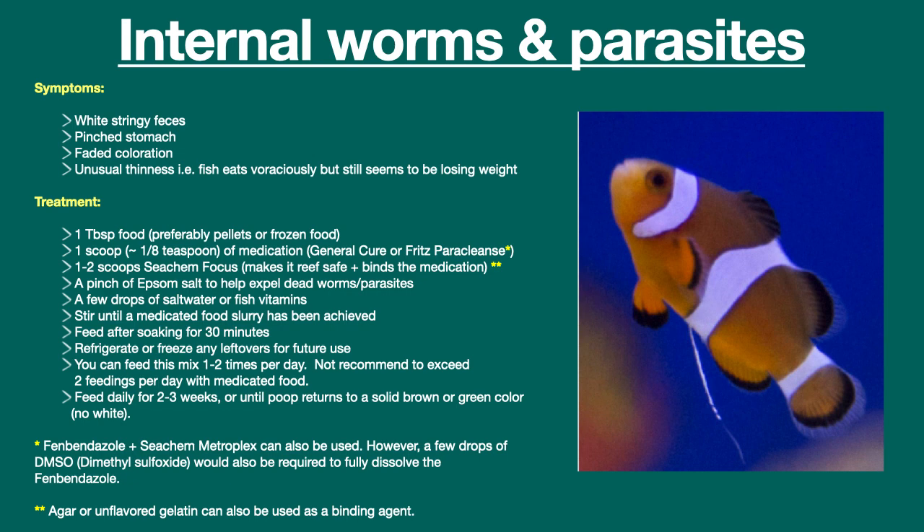A fish with just white stringy feces, for example, can simply mean intestinal irritation due to a change in diet, shipping stress, medications in the water, or some other non-disease reason.